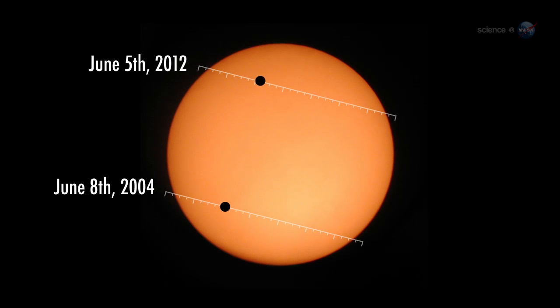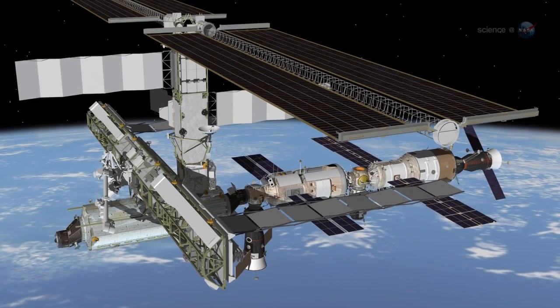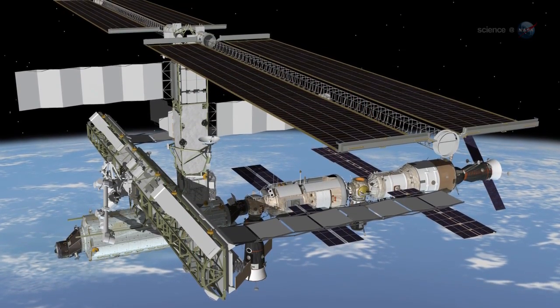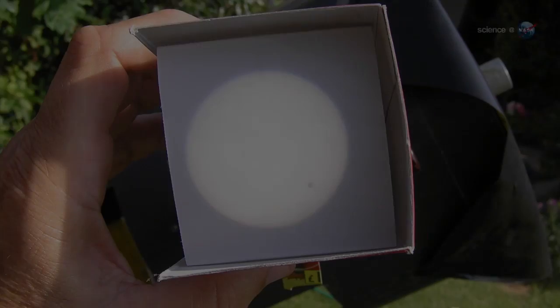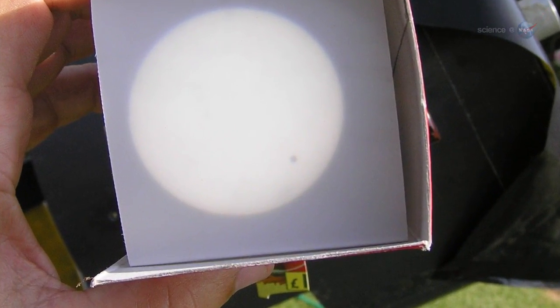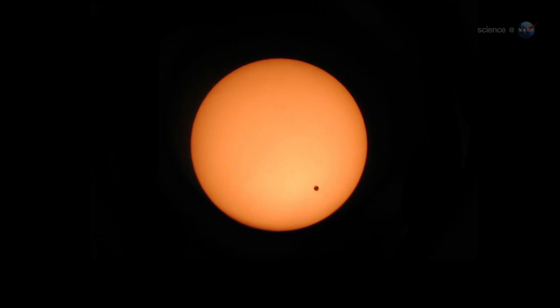This month's transit is the bookend of a 2004-2012 pair. Astronauts were on board the ISS in 2004, but they did not see the transit mainly because they did not have solar filters on board. Tiny Venus covers a small fraction of the solar disk, so the sun is still painfully bright to the human eye even at mid transit. Pettit's foresight to bring a solar filter with him makes all the difference.